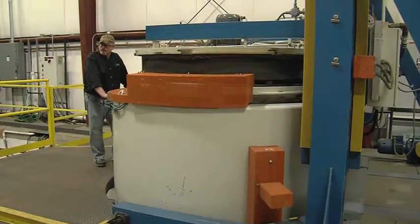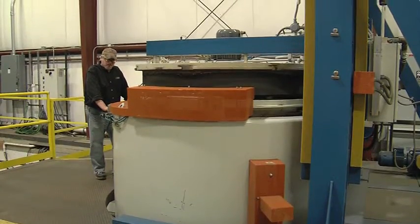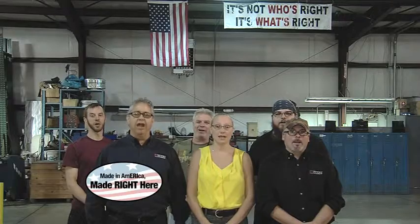Keeping those jobs here means our economy benefits. You're providing jobs for your local people. You're providing a trade, which will provide for their families and their future generations. Made in America, made right here.